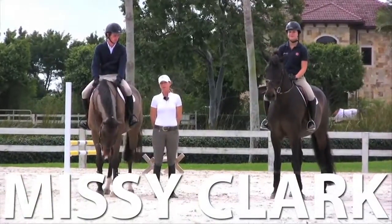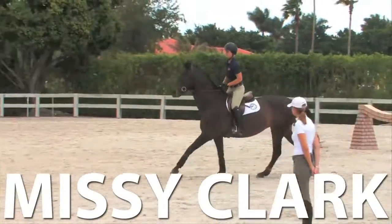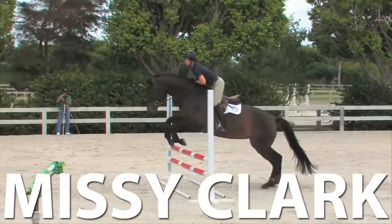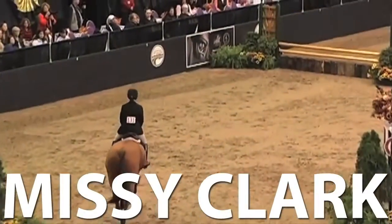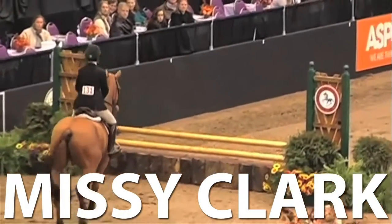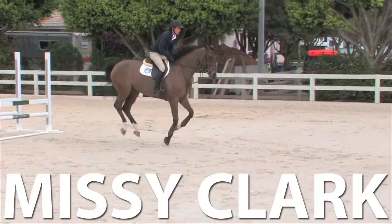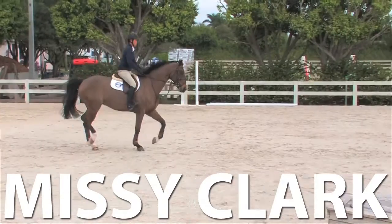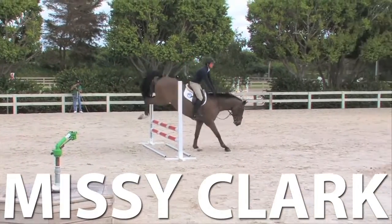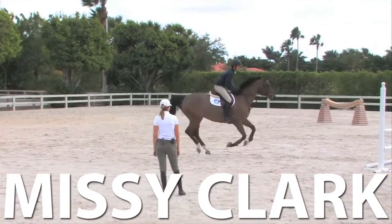This is Missy Clark. Welcome to EquestrianCoach.com. Today we're going to fine tune some downward transitions and incorporate trot fences. With the equitation finals and Medal McClay classes, there are tests that require the rider and horse to understand trot fences. Probably one of the hardest tests that can be asked is cantering in over an oxer to what would be a three-stride line and having to trot out — that requires a lot of skill and degree of training of your horse.